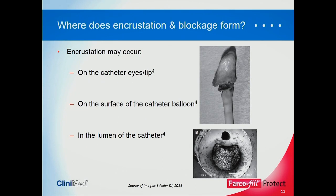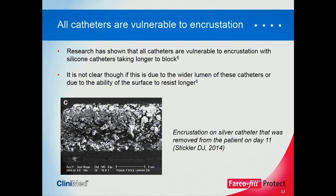Where does blockage occur? Quite commonly we see encrustation on the catheter eyes and the tip. We also see it on the surface of the catheter balloon, and you can even see it when you take catheters out of patients — the crystalline biofilm is visible. It also occurs in the lumen of the catheter. All catheters are vulnerable to encrustation, but silicone catheters do take a little bit longer to block. We're not sure whether this is because they have a wider drainage lumen or because bacteria can't grab hold quite as easily.